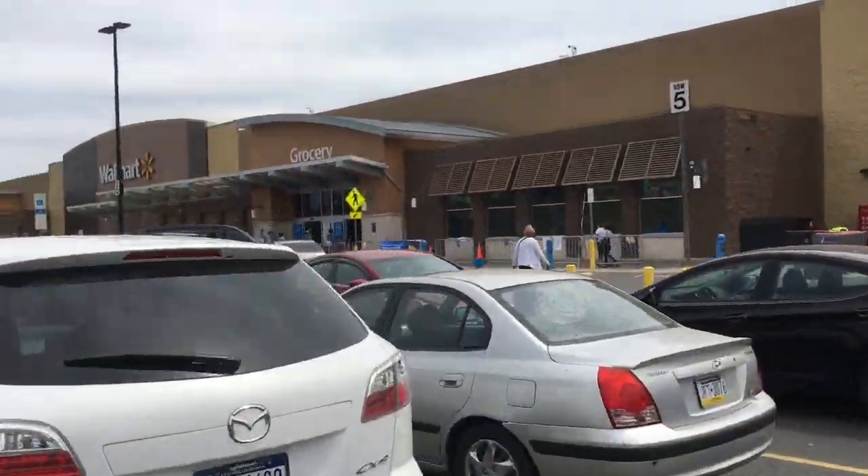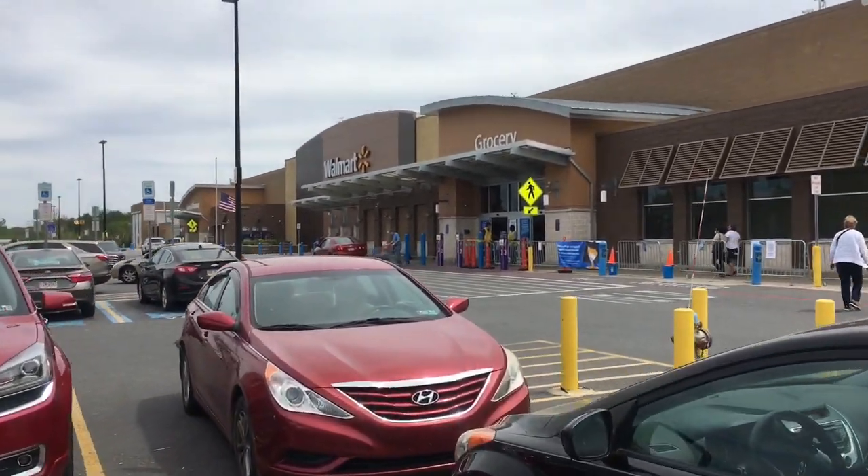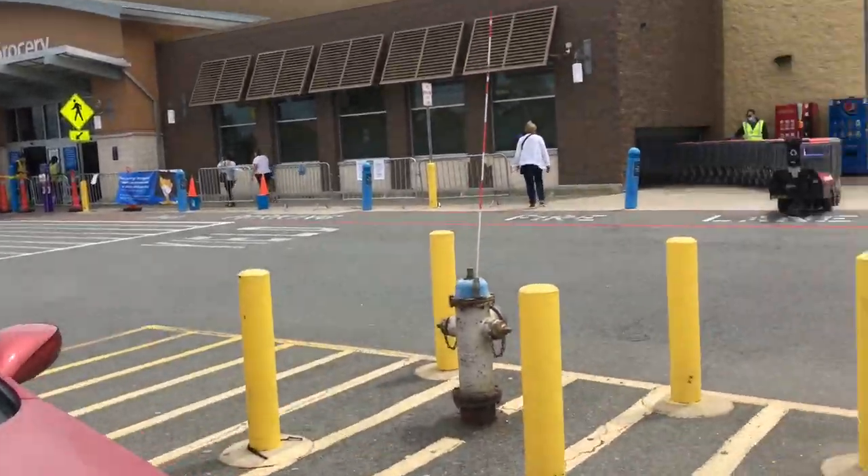I don't know where I am anymore. Somewhere in Pennsylvania. I'm easily into the mid-teens on Walmarts, and this is where I am now.